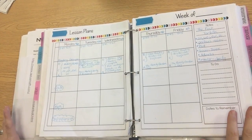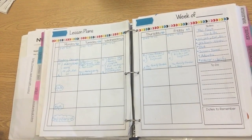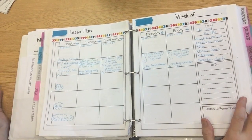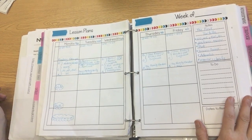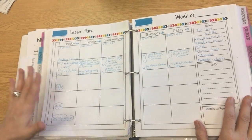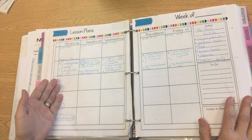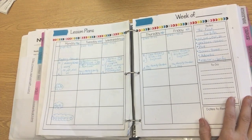Hi everybody, this is Anna from Simply Skilled in Second. Thank you so much for joining me today. I'm showing you my weekly plan book because many people have asked me how I run my guided reading groups. Since I did my webinar and Q&A on guided math, I had a ton of questions about showing what I do during guided reading. The best way to show you is to show how I write it in my plan book and then show the different activities that I do.